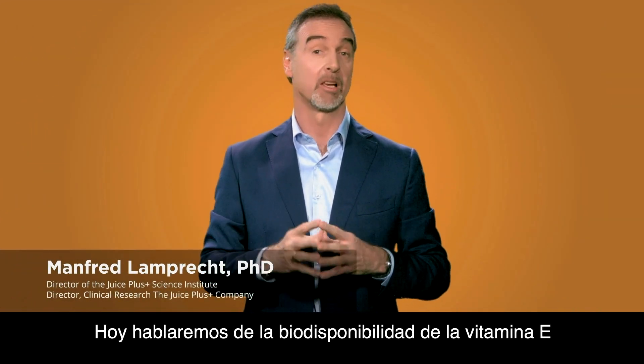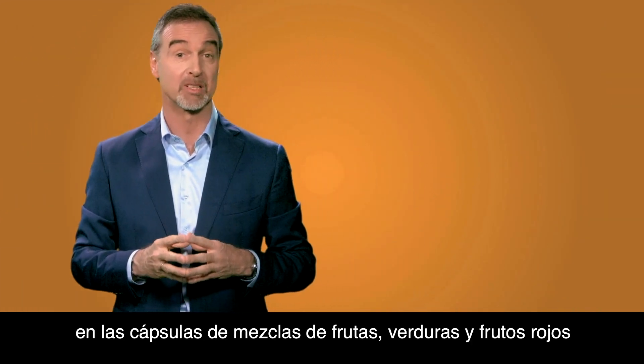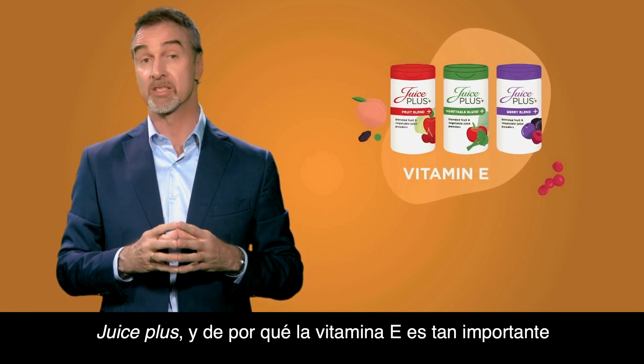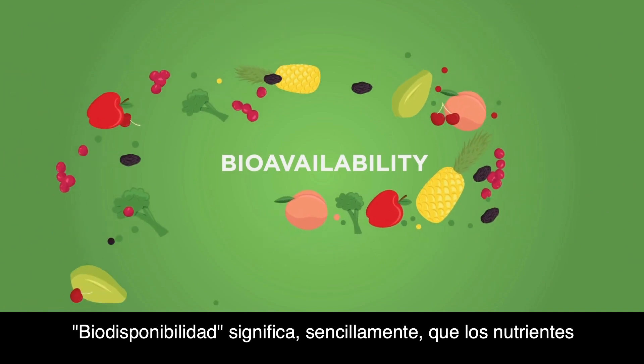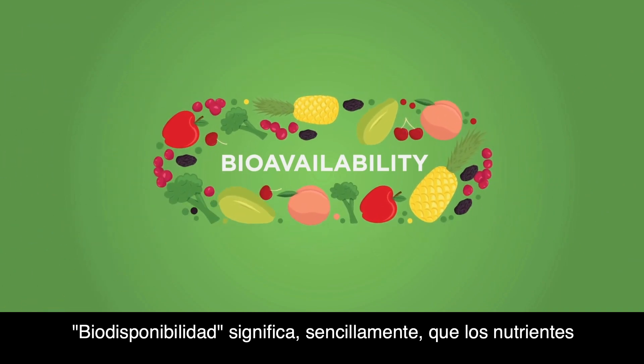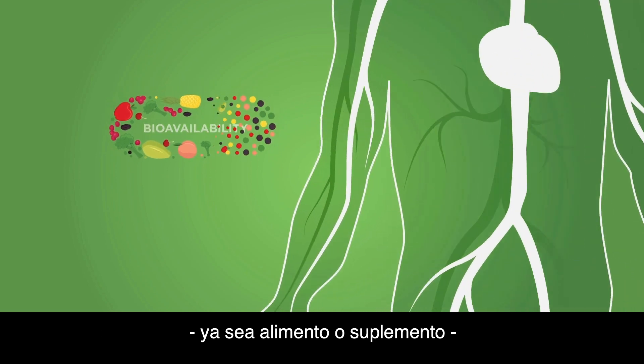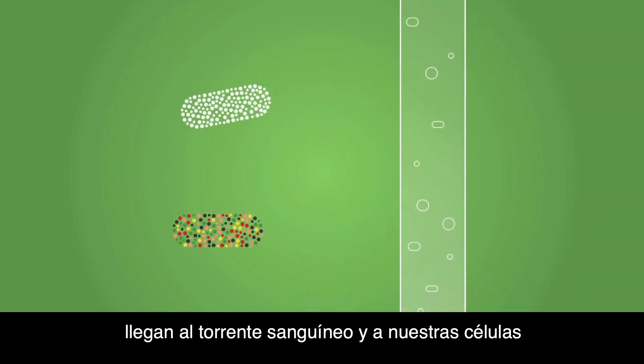Today we'll talk about the bioavailability of vitamin E from Juice Plus fruit, vegetable and berry plant capsules, and why vitamin E is so important. Bioavailability simply means that the nutrients you consume from any dietary source — food or supplement — actually get into the bloodstream and to our cells.